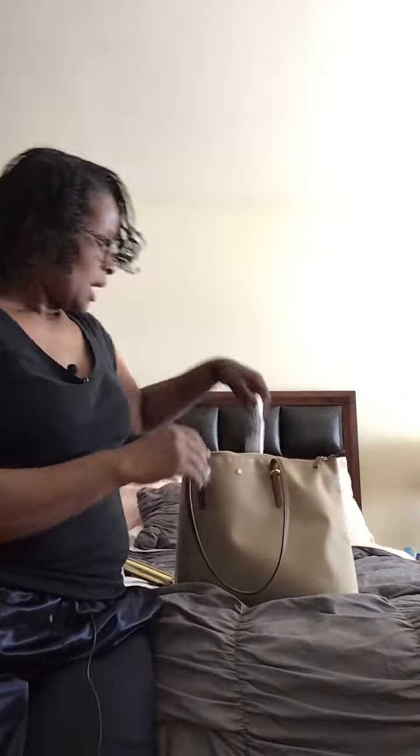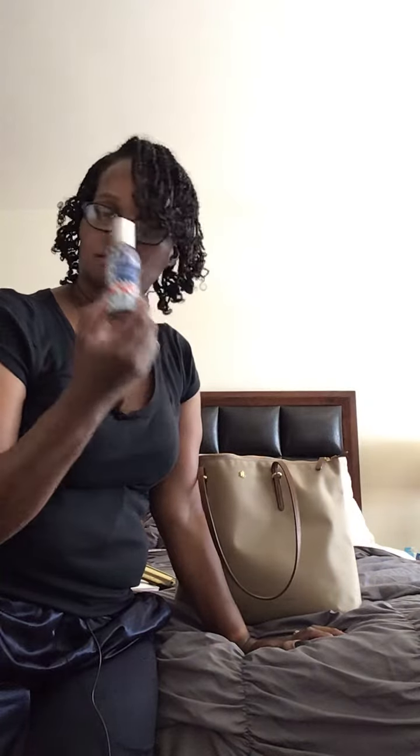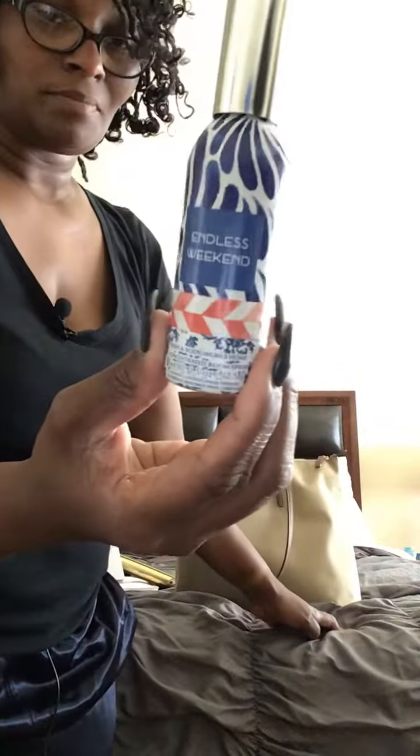I hate smells, so if I'm at work — I don't care where I'm at — I carry a room spray. If I walk into my home and there's no air freshener, I spray this. You don't need a lot; it's very strong. It's called Endless Weekend and I got it from Bath and Body Works.